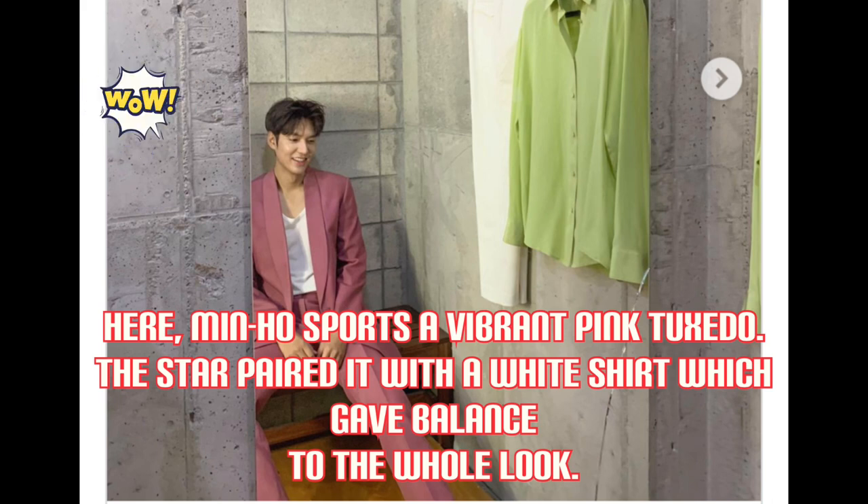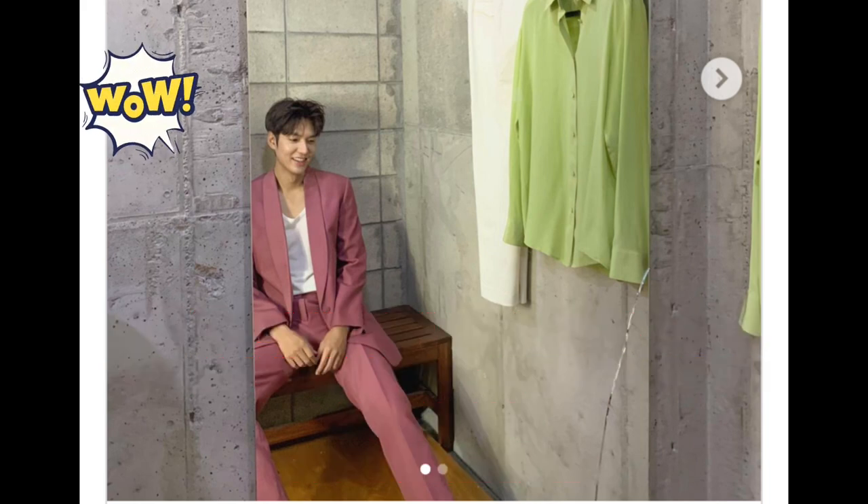Min-Hul sports a vibrant pink tuxedo, pairing it with a white shirt which gave balance to the whole look. Hope you liked it.